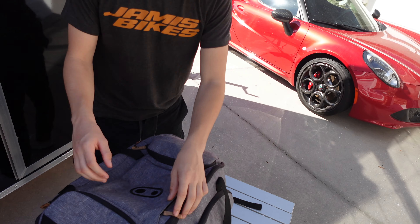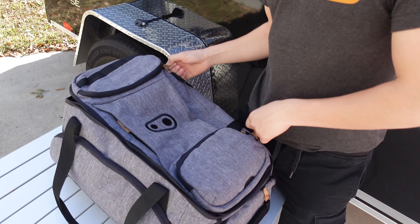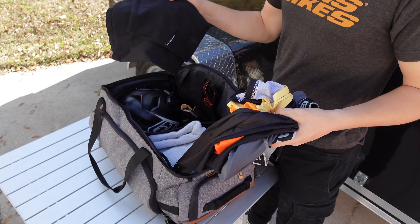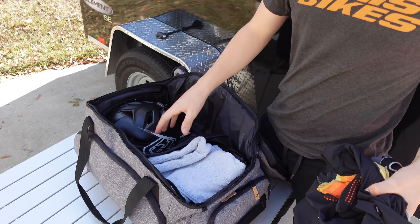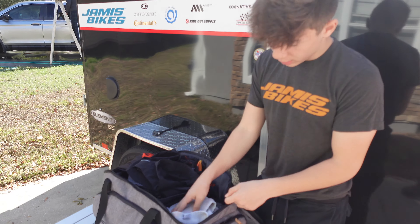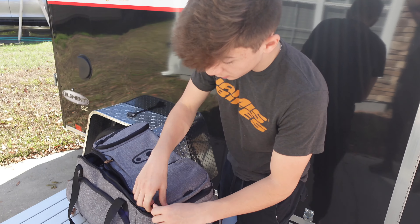This is the Crank Brothers Sky Trail duffel bag and we're going to be starting off with the big pocket right here. So we have a chamois, a Cognitive jersey, Cognitive riding shorts, and a set of Cognitive gloves. We also have a helmet in the helmet compartment — this is a half shell. And a rag right here, so whenever it's muddy out there you can wipe yourself off or wipe something off, so it's good to have a towel with you.